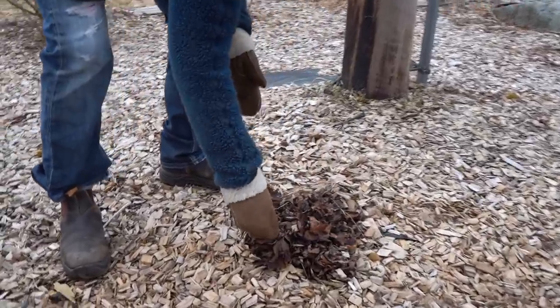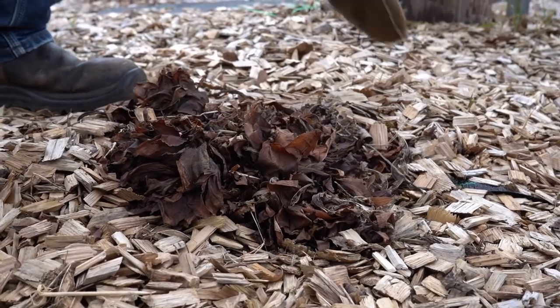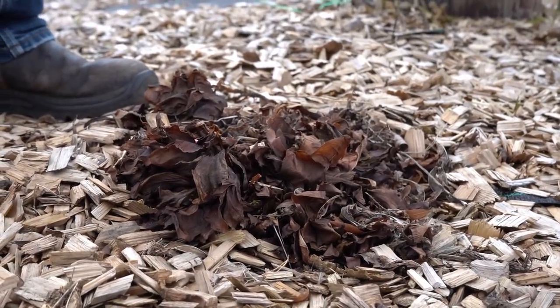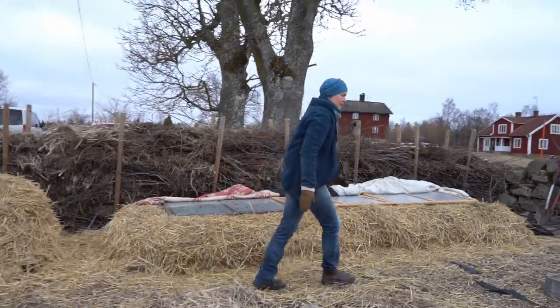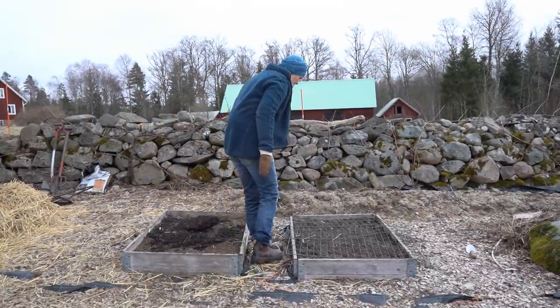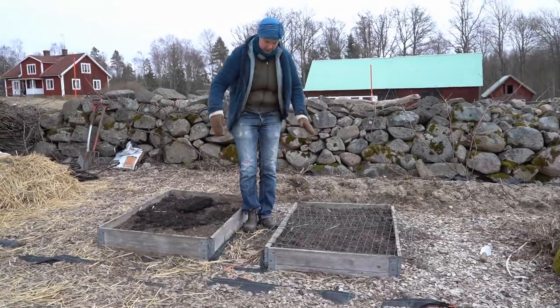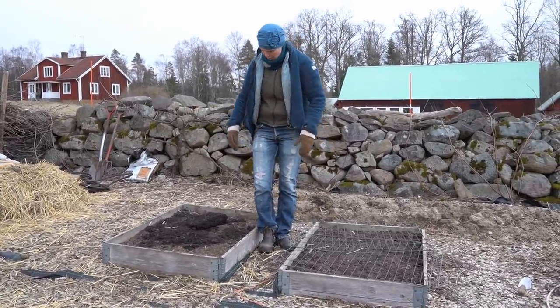Here are rhubarbs. I usually put a bucket on top to start the rhubarb, to force them to grow early. There are two palette colors here that are going to be places where my youngest kids are going to grow this year - they will each have one.